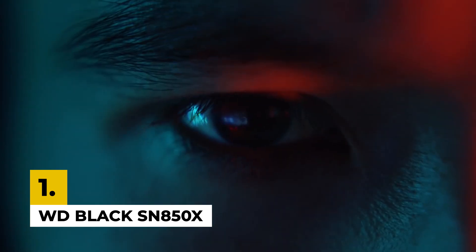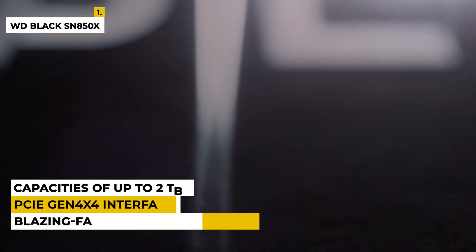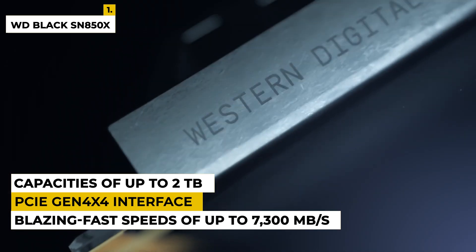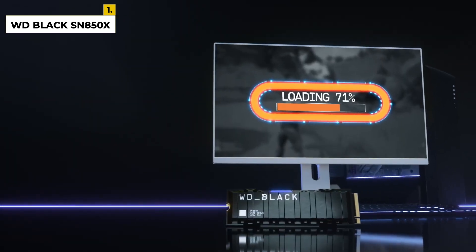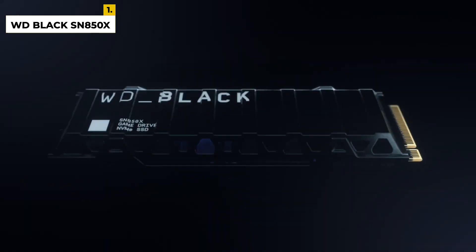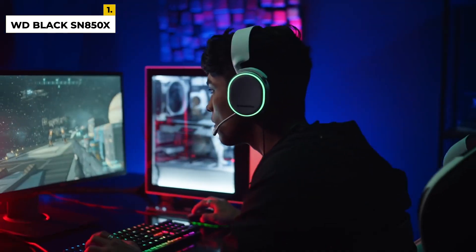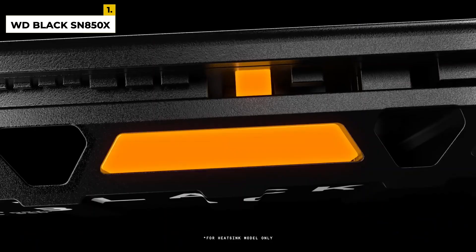First on the list is the WD Black SN850X. This PCIe 4.0 NVMe M.2 internal SSD is a high-performance storage solution that delivers blazing-fast speeds of up to 7,300 MB per second for gaming, data transfers, and intensive workloads. It features a PCIe Gen 4x4 interface and NVMe 1.4 protocol and is available in capacities of up to 2TB. Built with highly reliable NAND flash memory and an advanced controller, it also features a powerful heatsink for low temperatures and maximum stability. Advanced technologies such as LDPC-ECC and advanced caching algorithms help maintain superior data integrity.